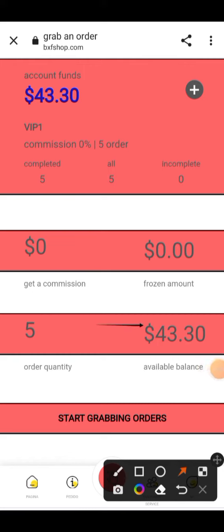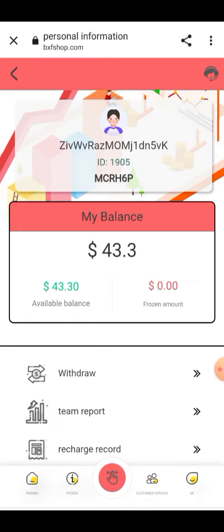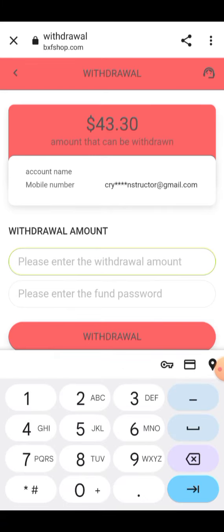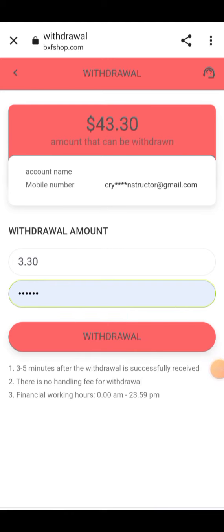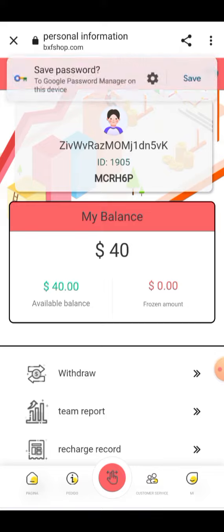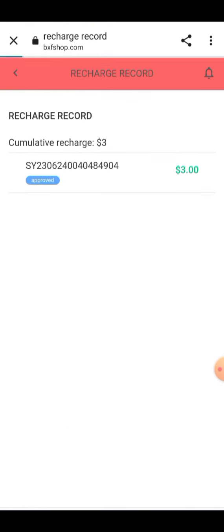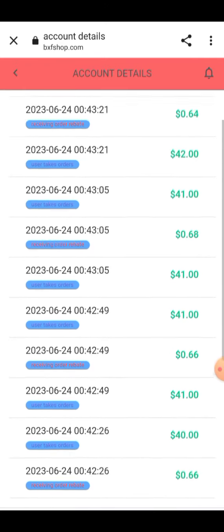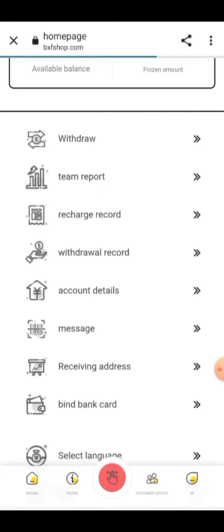The amount in my account is now $43.30 USD. I will show you how to withdraw. Here you have to enter your amount — I'm entering $3.30. Enter your fund password and click the Submit button. After clicking withdraw, it says 'Please wait patiently for approval' and the amount will be added into your account in a few moments. My recharge records show $3 USD recharged. All recharge and withdrawal information will be provided here.